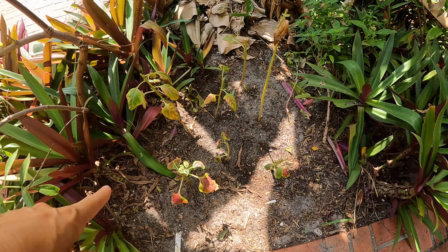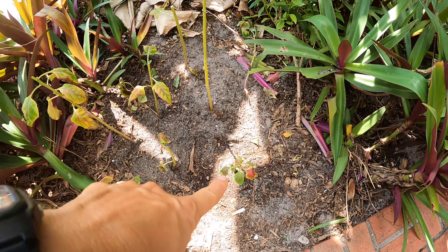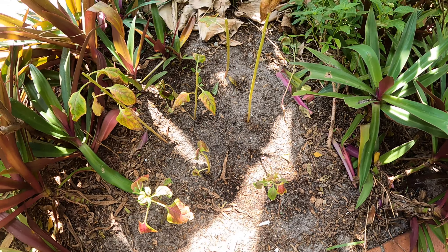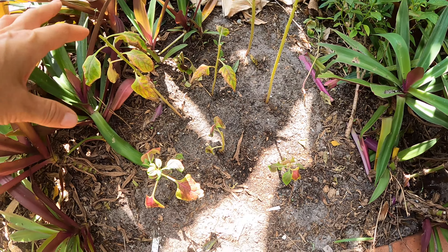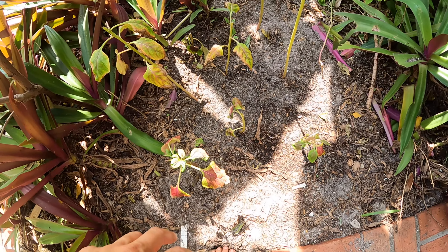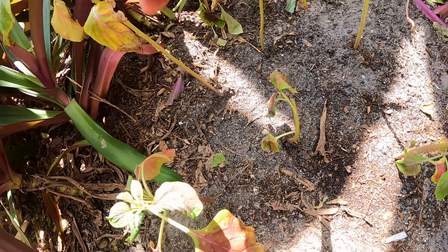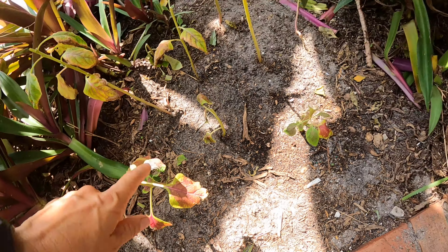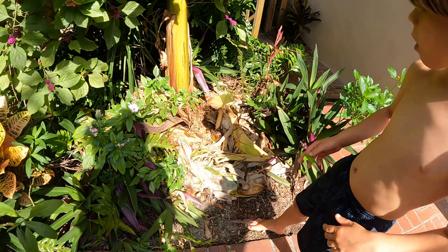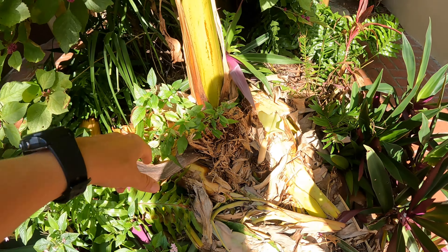I moved some of my Lagos spinach — it's a spinach that's real popular in Nigeria, does really well here, and gets really pretty flowers. I wanted to have another patch of it somewhere, so I cut these back and they all have little roots on them. I'm trying to get them going in a different spot and they look pretty good. That's another Orinoco banana — we chop and dropped our last one that we got bananas off of, and this one will probably get some bananas soon.